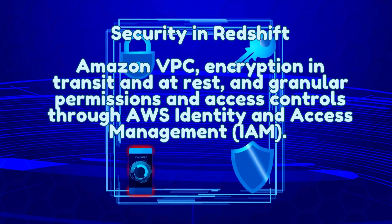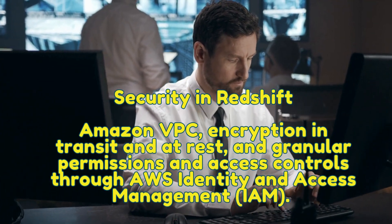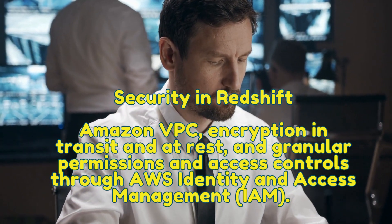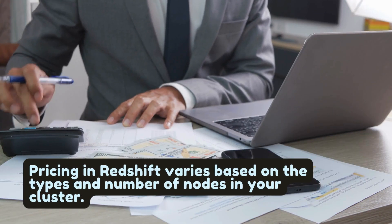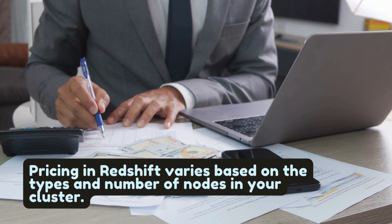Security in Redshift is managed through a combination of network isolation using Amazon VPC, encryption in transit and at rest, and granular permissions and access controls through AWS Identity and Access Management, IAM. These features help ensure that your data is secure and accessible only by authorized users.